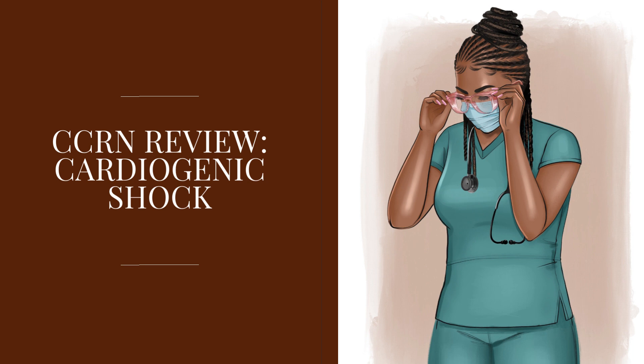In the compensatory stage of cardiogenic shock, the patient will have tachycardia, tachypnea, crackles, and some hypoxemia. A blood gas may show respiratory alkalosis or early metabolic acidosis. The patient might be irritable and anxious, and we could hear S3 heart sounds. The patient's skin would be cool, urine output will be low, and you'll have a narrow pulse pressure.